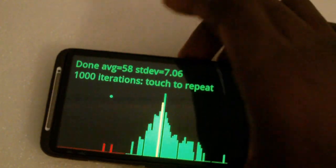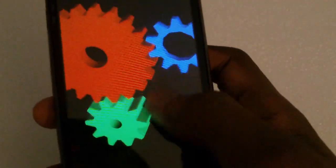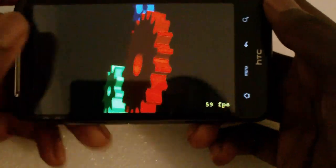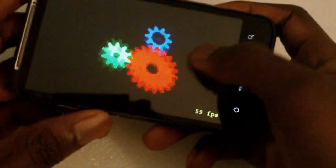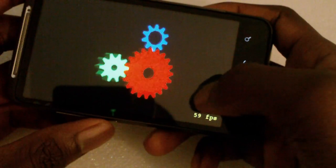We're getting around 58 frames per second on that test, which is very good. Lastly, there's another simple application showing gears running at 59 frames per second — it's running very smooth and doesn't seem to be dropping at all.